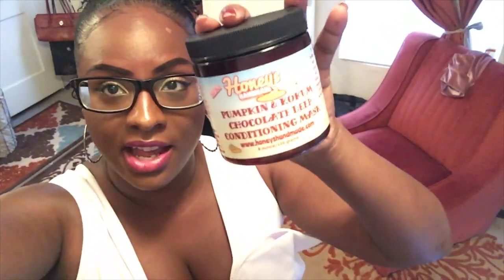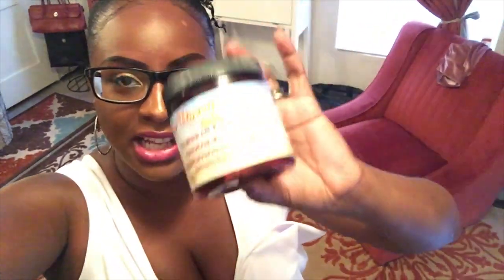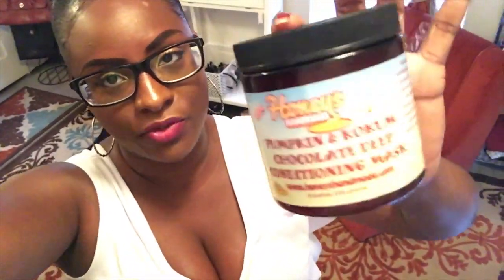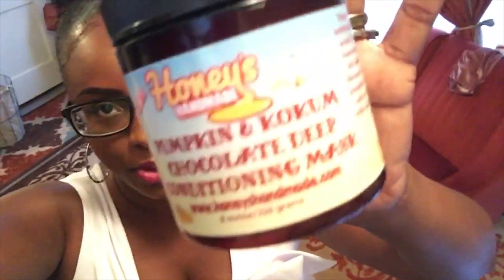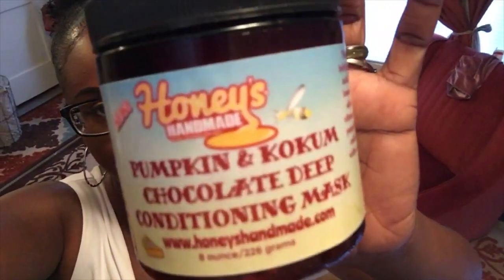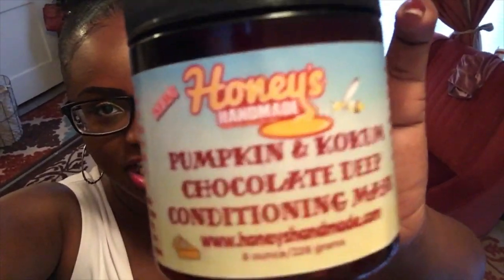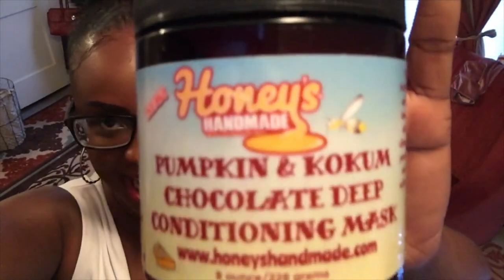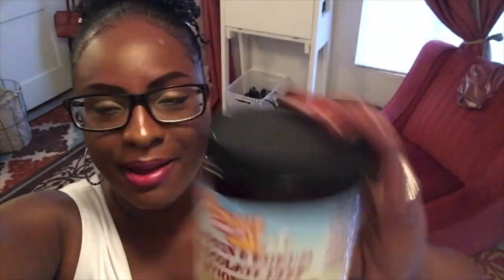The first one is by Honey Honey's Handmade — I love her stuff. I purchased several items from her website and I love supporting independent business women. I fell in love with a couple of her hair products and purchased these myself. This one has pumpkin and chocolate in the title — I'll put it up so you can see it — and it is a deep conditioner. I'm obsessed with deep conditioning my hair.